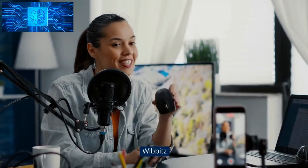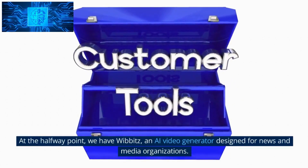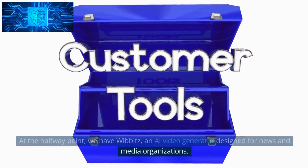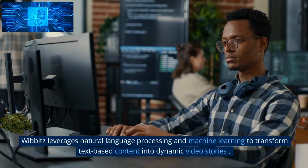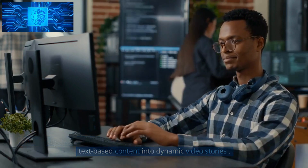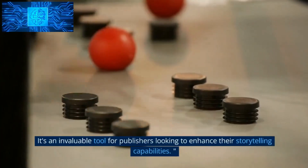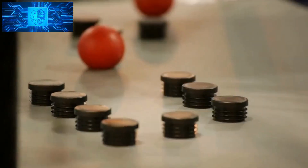Number 6: Wibbets. At the halfway point, we have Wibbets, an AI video generator designed for news and media organizations. Wibbets leverages natural language processing and machine learning to transform text-based content into dynamic video stories. It's an invaluable tool for publishers looking to enhance their storytelling capabilities.